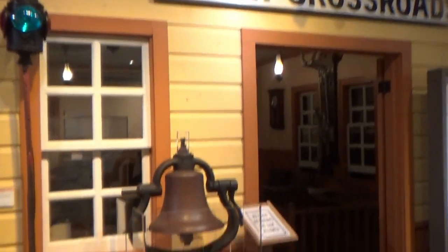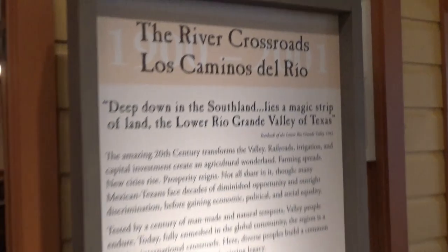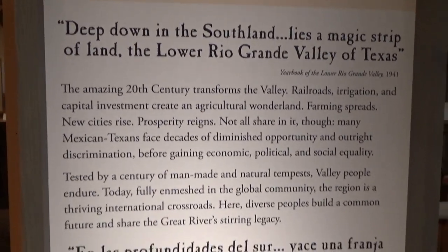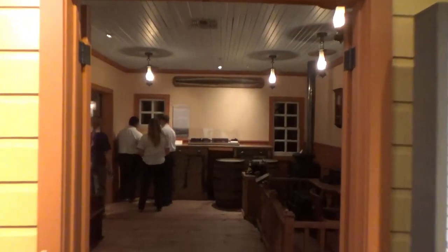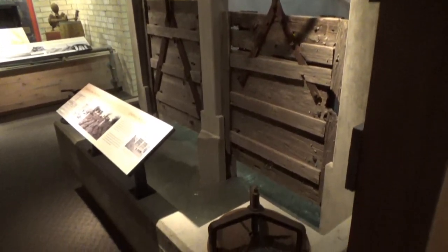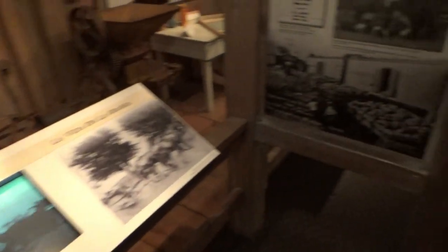First is the river crossing, where there is a magic strip of land. Imagine that. So let's see what's in here. There's a micro dam to support the farm life. And there's also a magic valley.